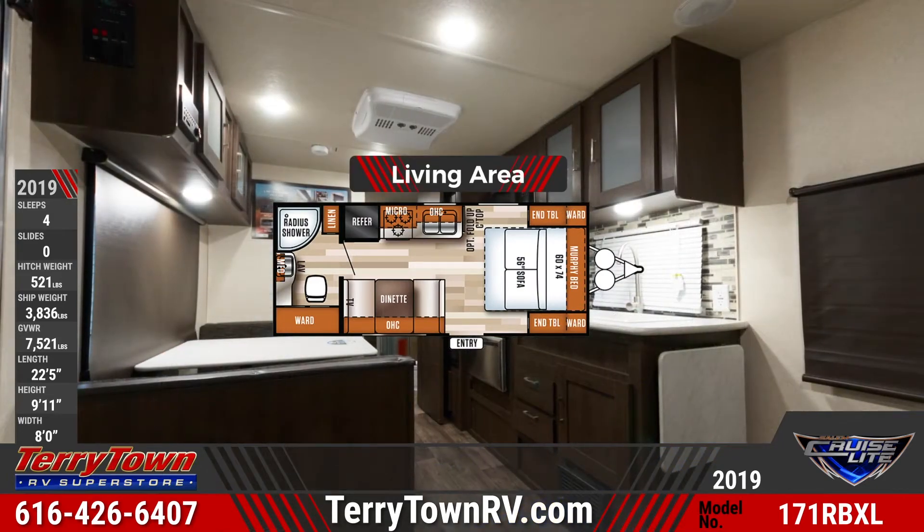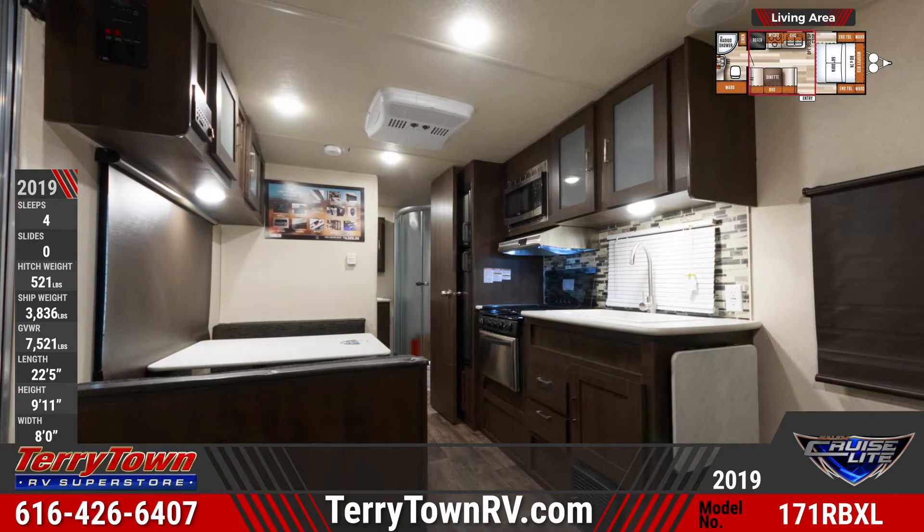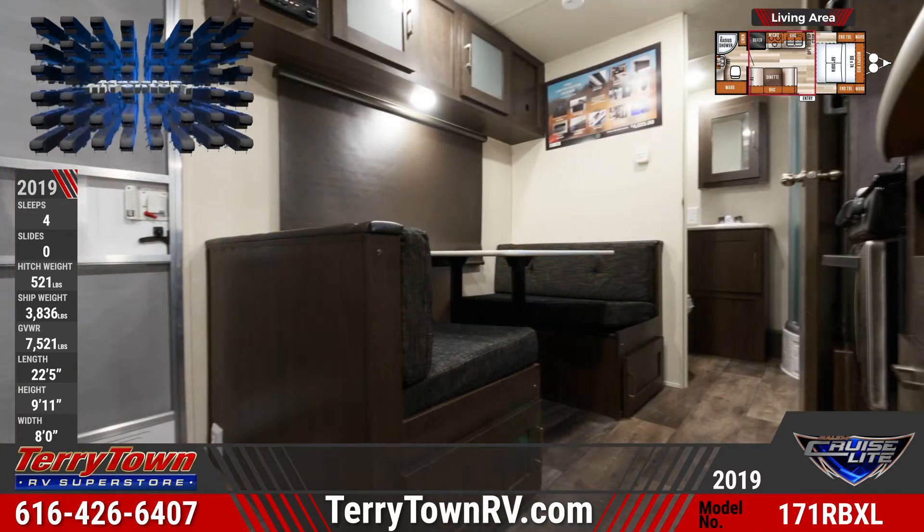Inside the living area is a dinette with a TV next to it and an overhead cabinet above. The kitchen features a refrigerator, a microwave, a cooktop, and a sink.